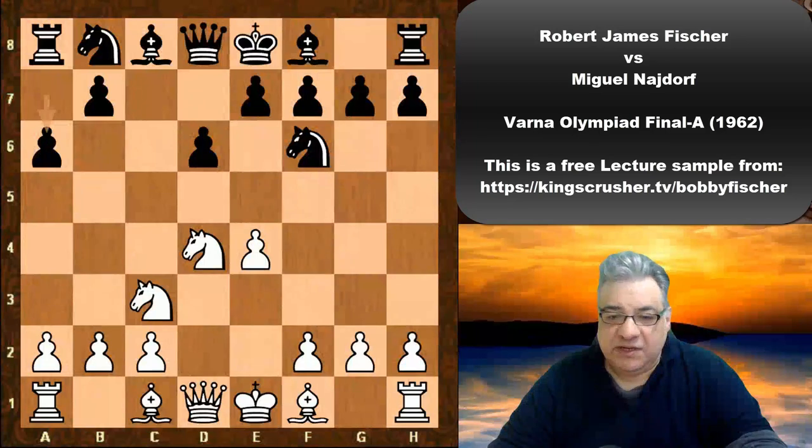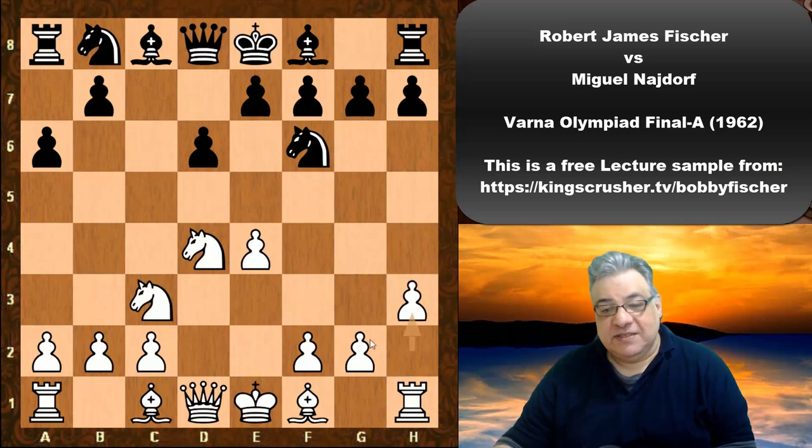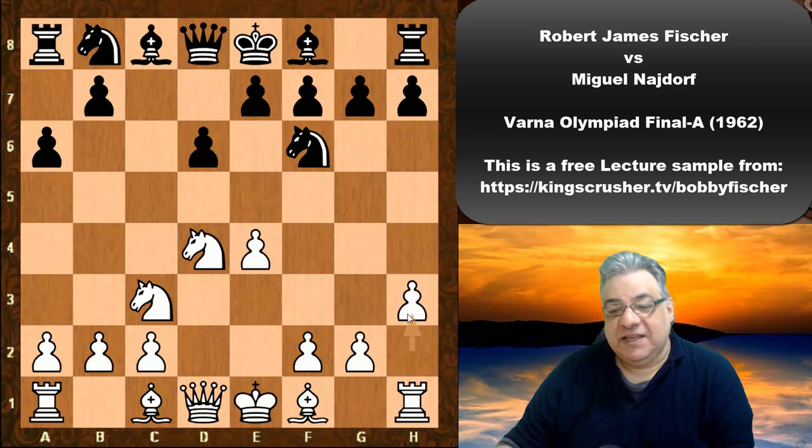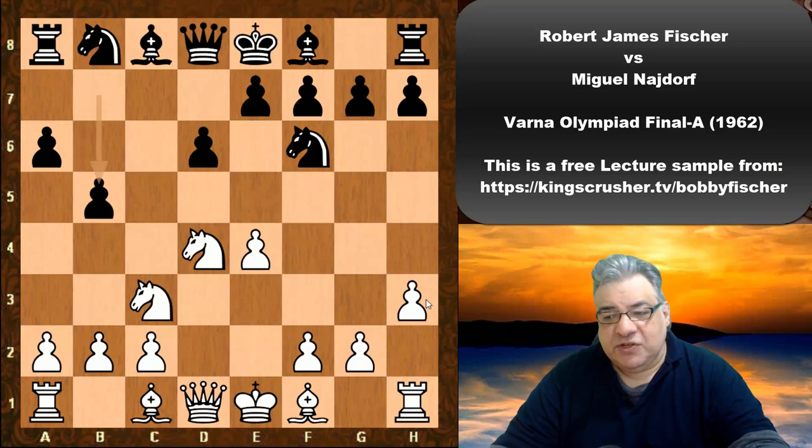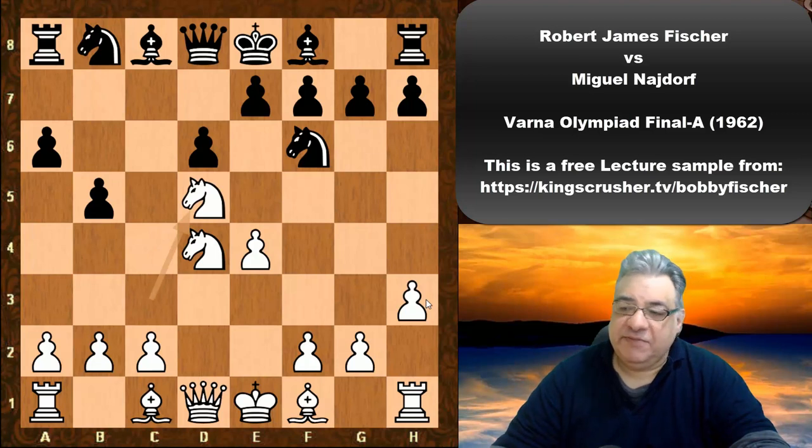So what did Fischer have in mind for Najdorf? Well, he plays h3. This variation has risen in popularity — there's been a resurgence of interest. Anand has been playing it in more recent years for example. We see b5, and now Fischer plays a very interesting, seemingly quite optimistic move: Nd5.